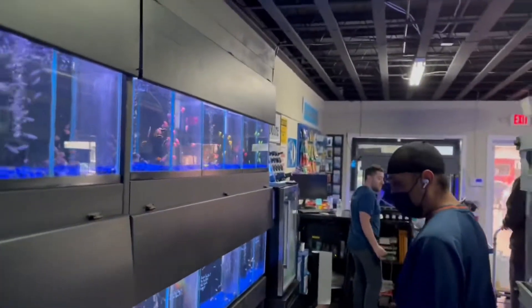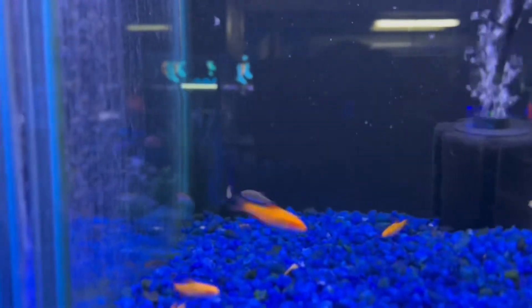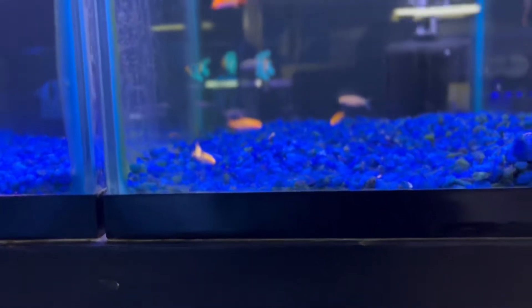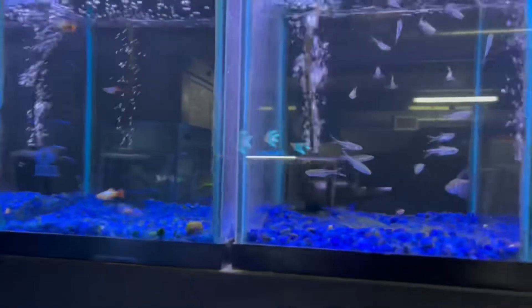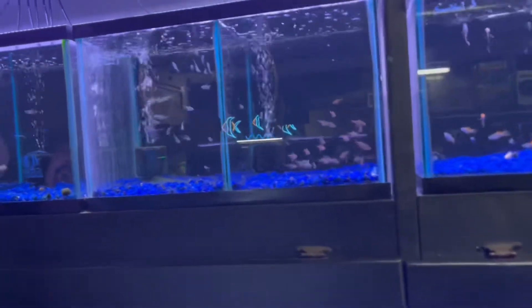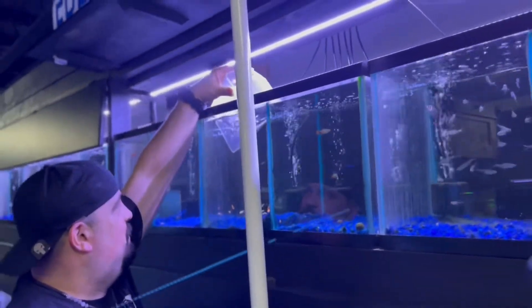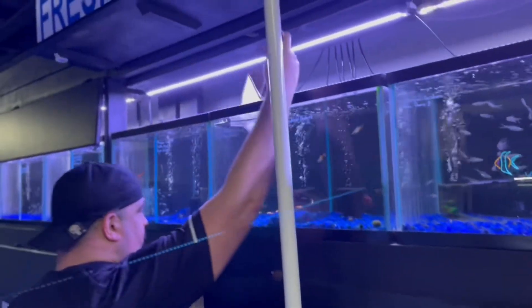Y'all know I came over here with my homie Jay Dub, and he's already hit an impulse buy. We're about to get some dwarf emerald crabs, and I'm not gonna lie — I'm eyeing them pretty hard myself. I think I might get some because I've got algae at home I want to deal with. About to watch Carlos and Ashley bag some of these extremely tough fish.